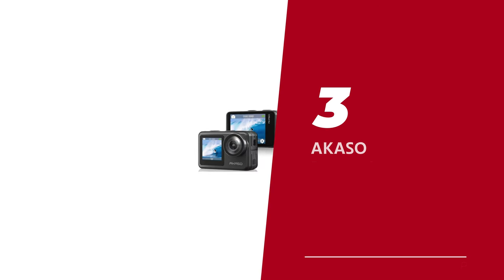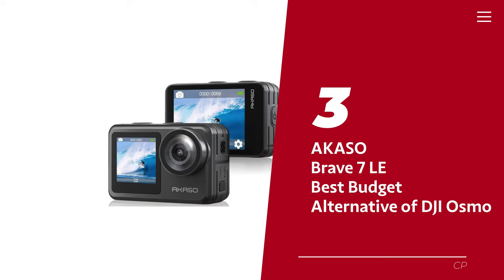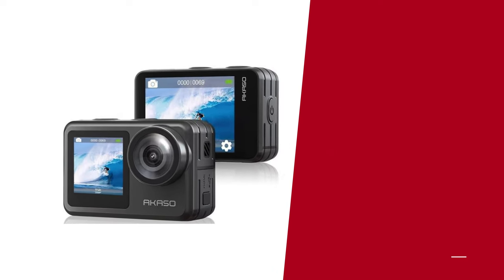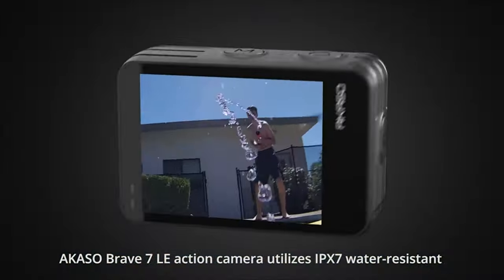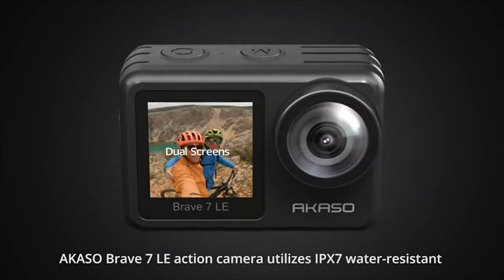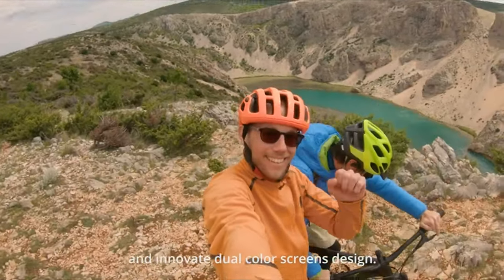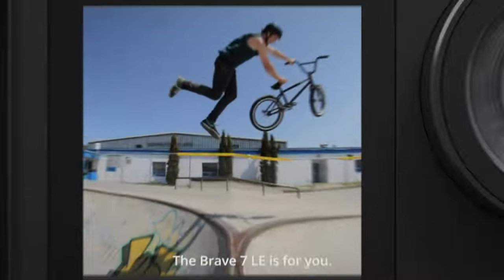Number 3: Akaso Brave 7 LE, our pick for best budget alternative to the DJI Osmo. The Brave 7 LE from Akaso is a game changer in the world of affordable action cameras. It's got all the bells and whistles of a top-of-the-line model at a fraction of the price. Let's start with the dual displays — yes, you heard that right.